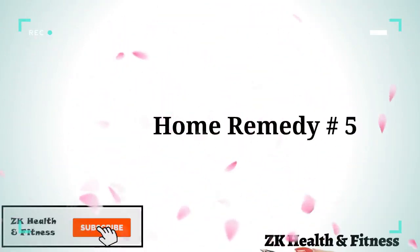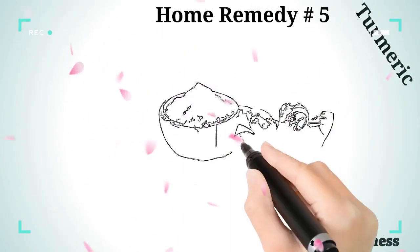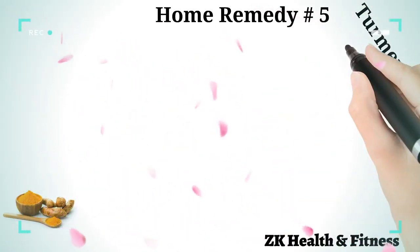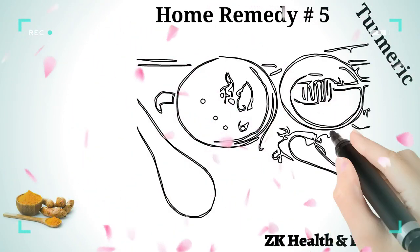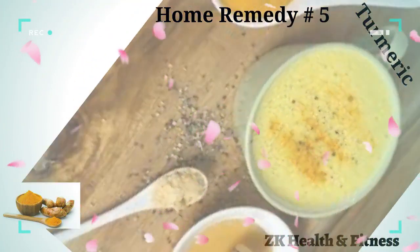Home Remedy 5: Turmeric. Turmeric is also good for boosting your immunity. Take raw turmeric and crush it, then mix it with milk and honey and drink the milk. It is tasty and very effective for treating whooping cough.